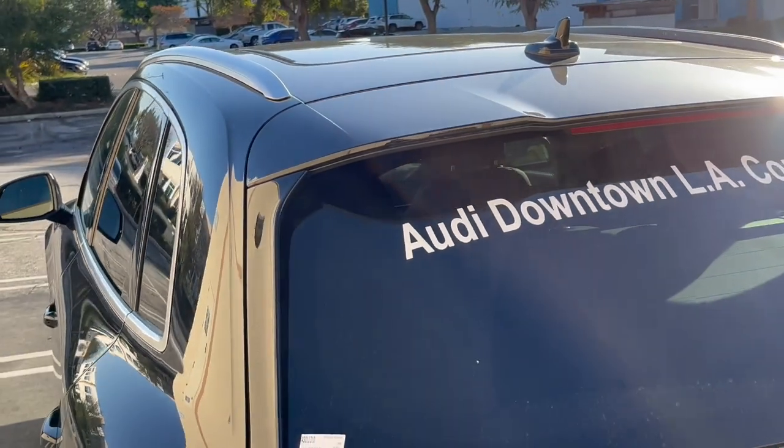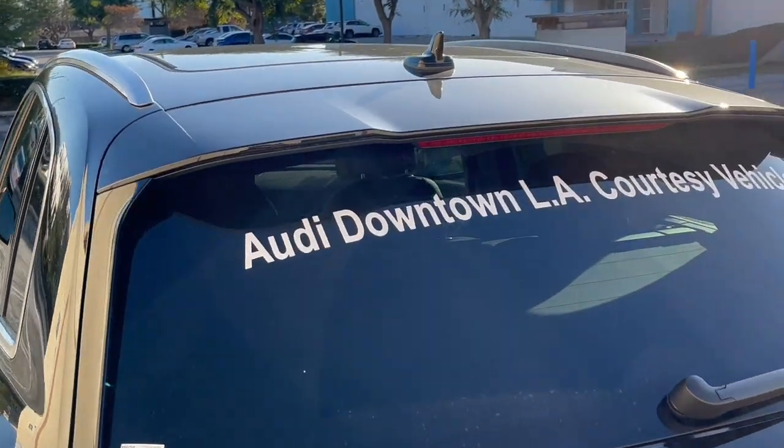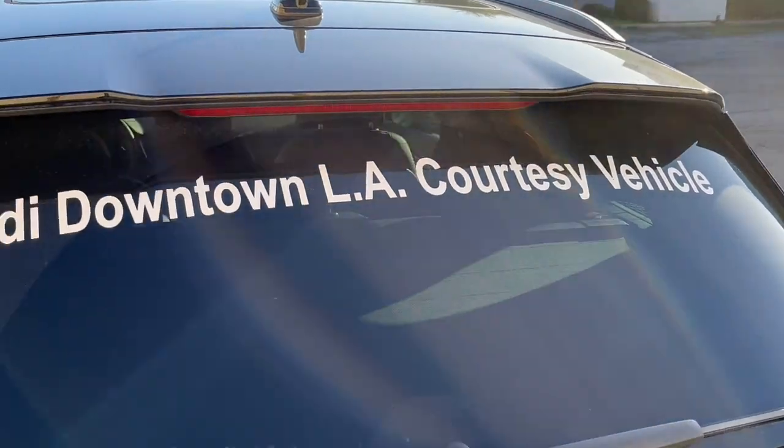I'd like to give a big shout out to downtown Audi for loaning me this vehicle and giving me the ability to bring you guys this video today. That's love.